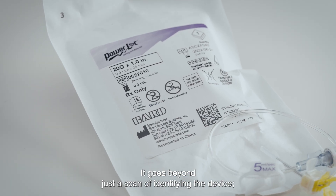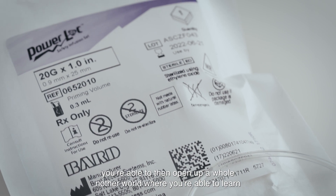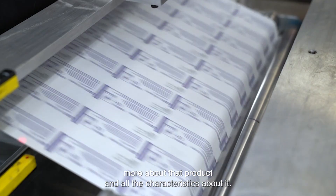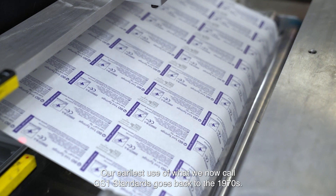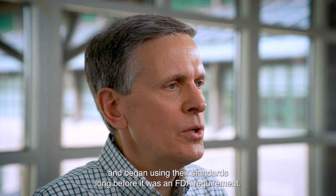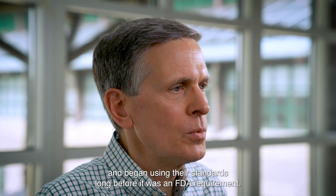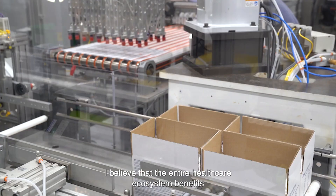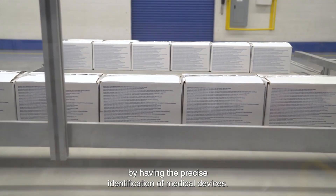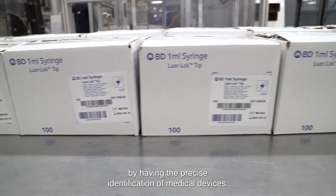It goes beyond just a scan of identifying the device. You're able to open up a whole other world where you can learn more about that product and all its characteristics. Our earliest use of what we now call GS1 standards goes back to the 1970s, so we picked GS1 and began using their standards long before it was an FDA requirement.